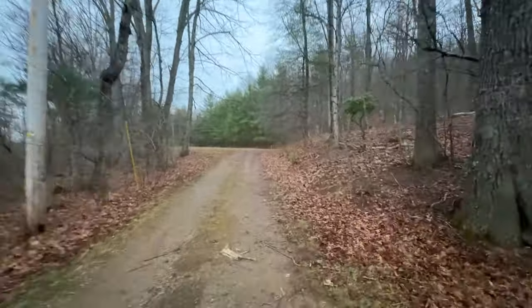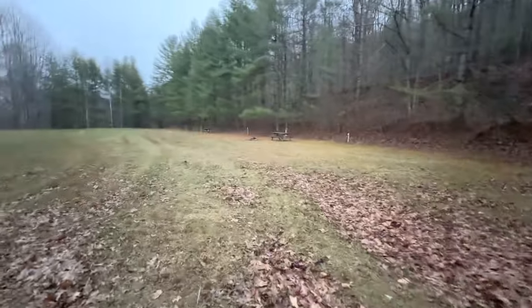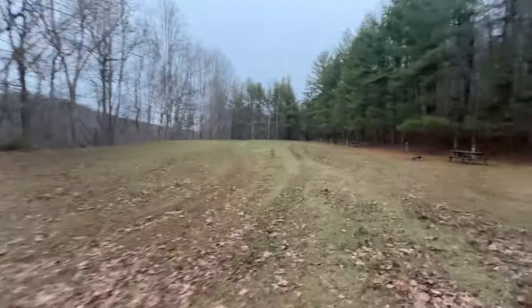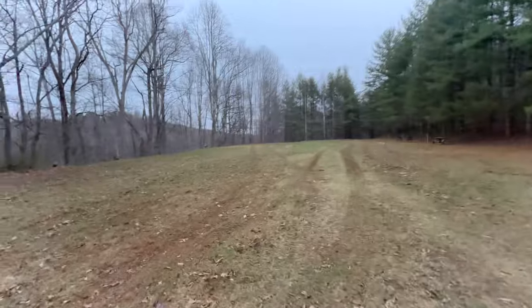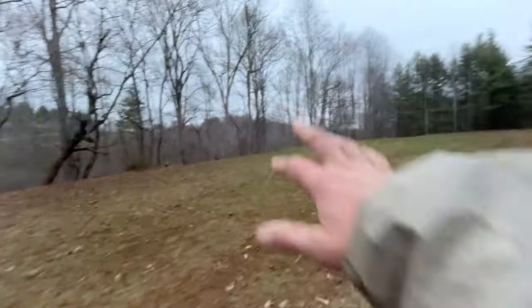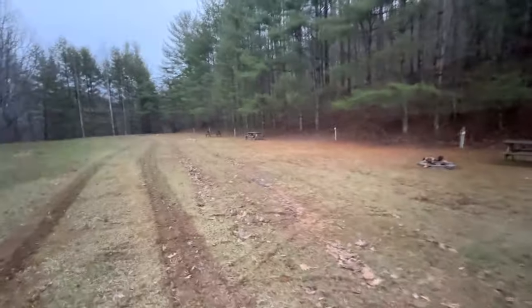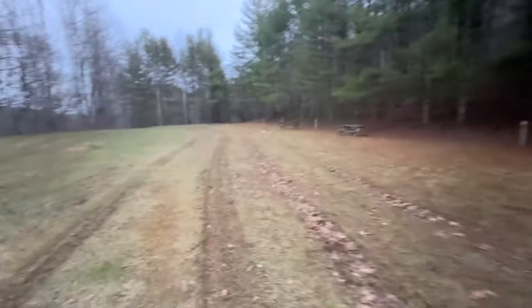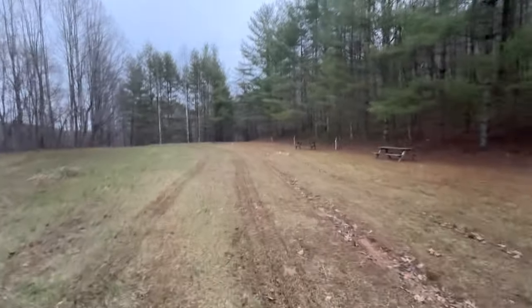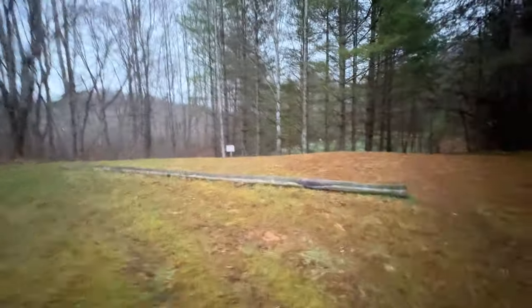There'll be more spaces for tiny homes back here. It's almost nightfall, so that's why it's kind of dark out. There'll hopefully be some tiny homes over here as well, and the good thing about being back here is you're pretty private and you're really close to the fishing pond.